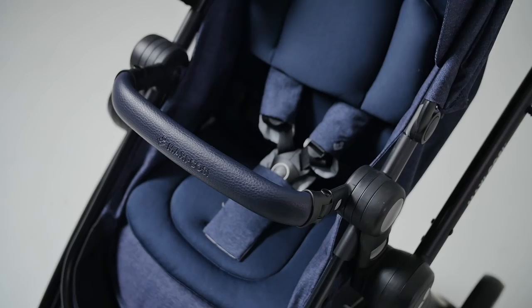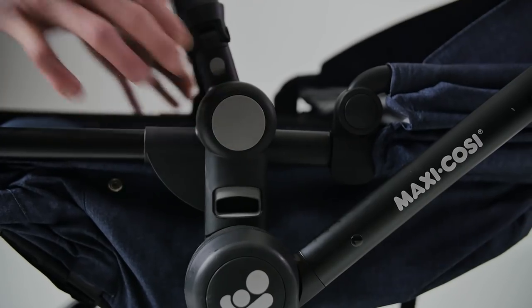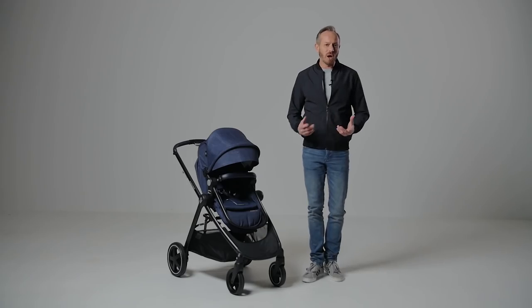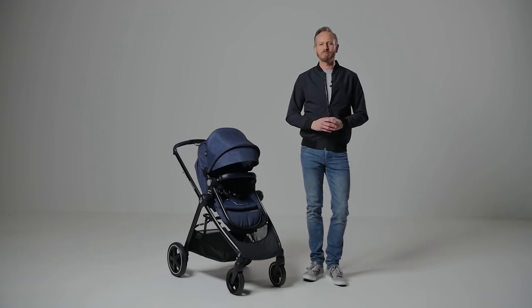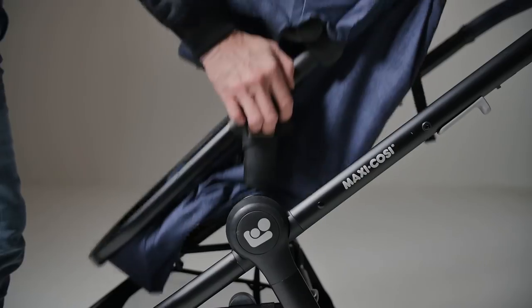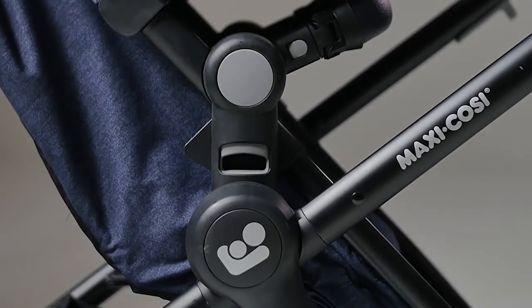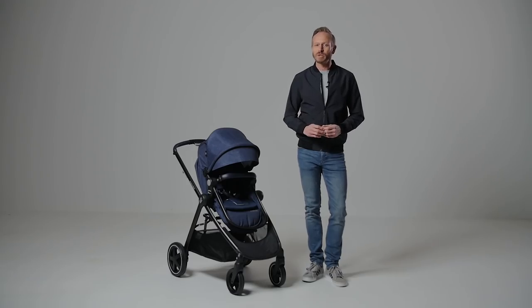You will need two hands to recline the seat as you need to press in the circular buttons on each side at the same time. Your baby can lie flat, rest or sit upright in the forward or parent facing positions. Just below the recline buttons you press the grip buttons to remove the seat and click it back into place. The two buttons are quite close together so you do need to have a look to make sure you have hold of the right ones.